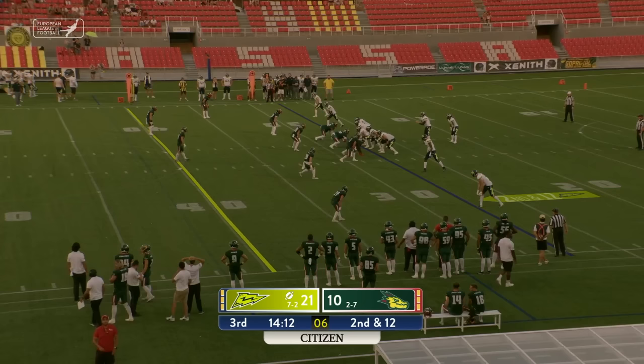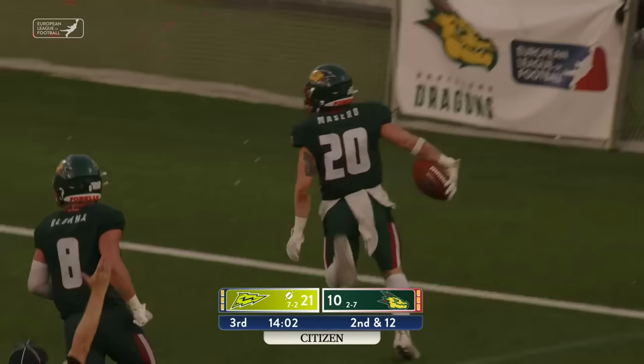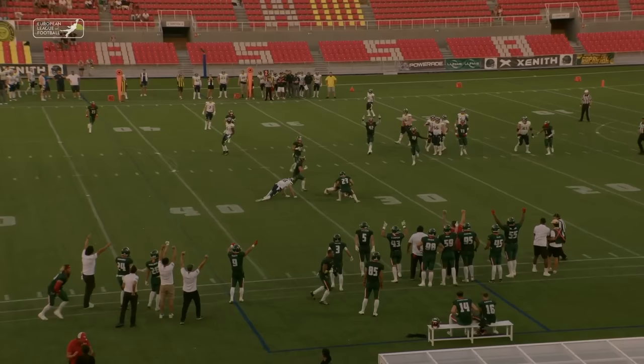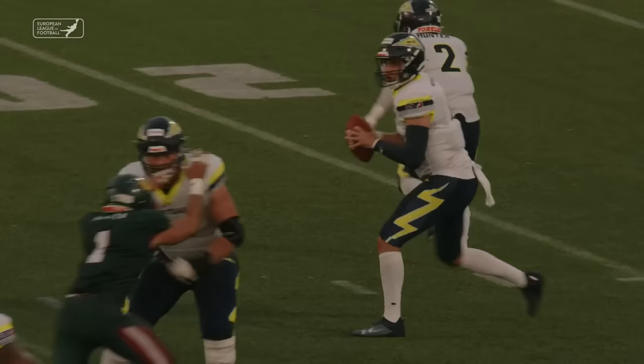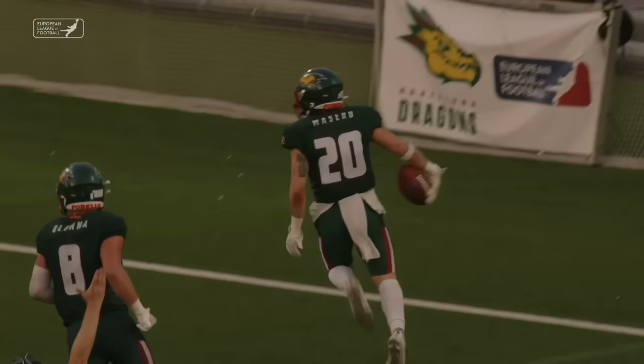Second and 12 after the sack. Hennessy working with four wide receivers, empty. That pass is intercepted! It looked like it might have hit the ground — if it's a scoop and a score, picking this thing up and going to the end zone. And it will be a touchdown for Barcelona. Nobody on the field indicated that it was an incomplete pass. After conference, there's no foul on the play. The result is a touchdown — a pick six for Lucas Macero.